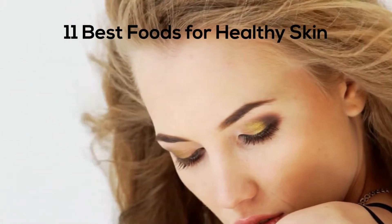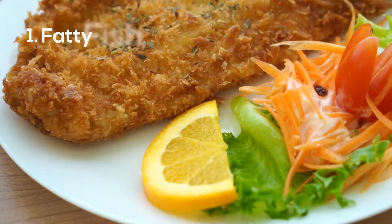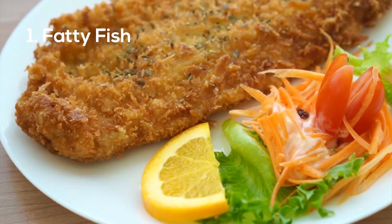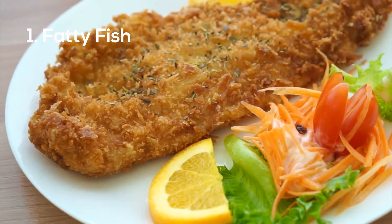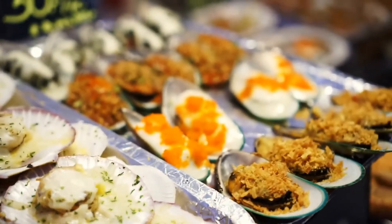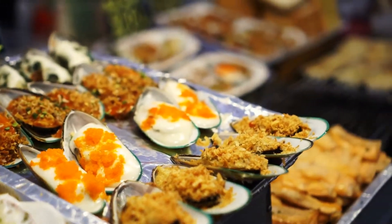11 best foods for healthy skin. Number one: fatty fish. Fatty types of fish like salmon contain omega-3 fatty acids that can decrease inflammation and keep skin moisturized. They're also a good source of high quality protein, vitamin E, and zinc.